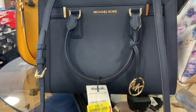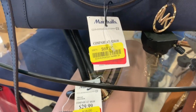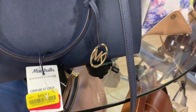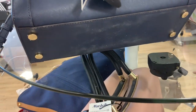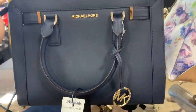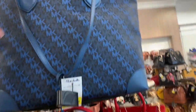Look at this bag — I think it was like $100 when we were here, now it's $70. And this big tote bag is only $59 now, and it comes with a wristlet. I think they're making room for new bags.